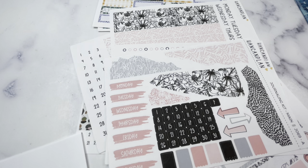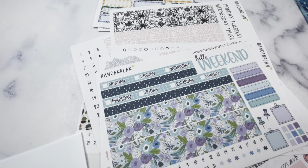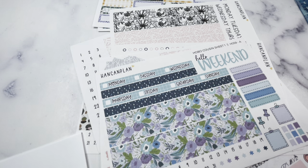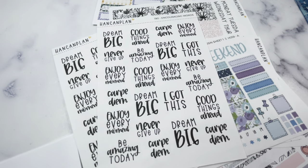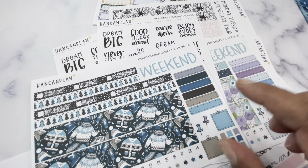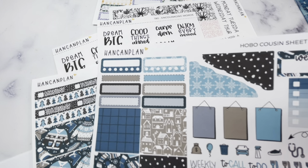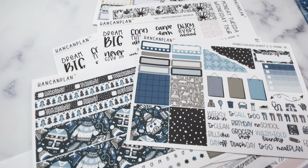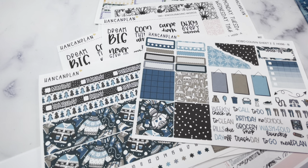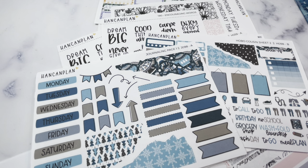Then I got Hobo Cousin kit H059 — just the first page. She also had scripts called 'Encouraging Words' and I got two sheets on that — love scripts. Then I got another Hobo Cousin kit where I got both sheets: the main sheet with days of the week and washi, and the second sheet with boxes, scripts, and other decorative elements. I thought this sweater kit was so cute.